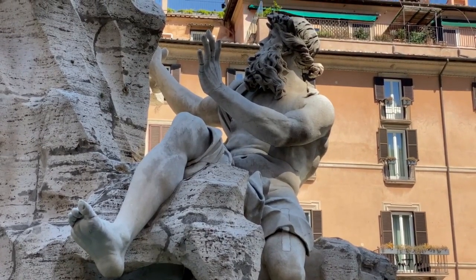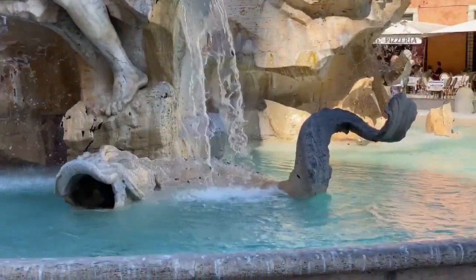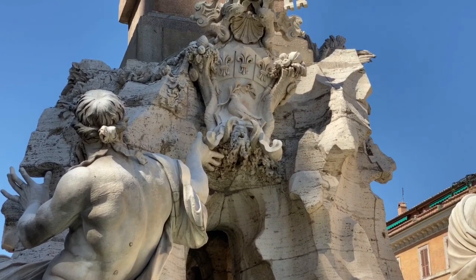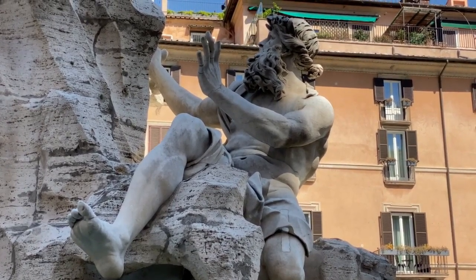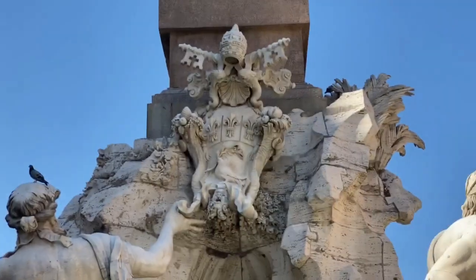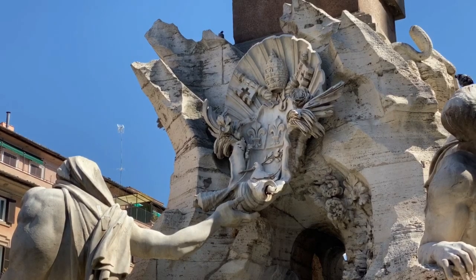Last but definitely not least, we have this river god who represents the river Danube in Europe, accompanied by a large fish with a gaping mouth. The Danube's body faces towards the church, representing the triumph of Catholicism in Europe. At the same time, his upper body turns to acknowledge and support the papal insignia visible on this shield. This figure is the most composed, cultured, and spiritually enlightened of the four river gods — he sits upright and is attentive towards the symbol of the Pope. The papal insignia is composed of a dove, three fleur-de-lis, the keys of St. Peter's, and the papal tiara. There is a very similar shield on the opposing side supported by the river god of the Nile. Seen in this light, the entire sculpture portrays the Pope's power in relation to the entire world.